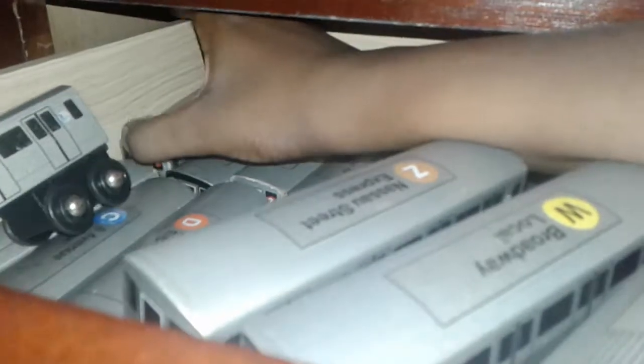Next one is the 1 Train, Broadway 7th Avenue Local. This one is probably one of the worst, one of the worst in condition — but actually I think the 6 Train is the worst.